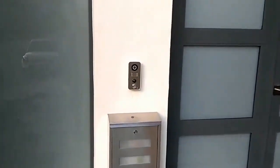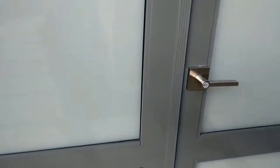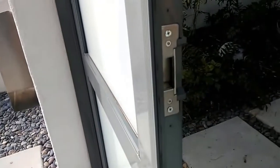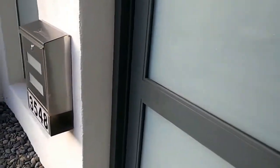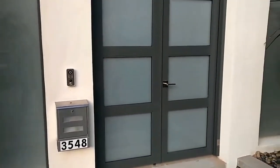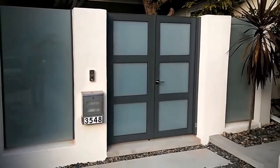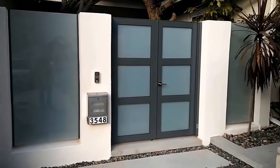The intercom system is a DoorBird system right there, and once this intercom system releases, it basically releases the electric strike on the door. Once somebody walks in, it automatically relocks behind them. That's about it — a beautiful project in beautiful Sherman Oaks, California, by Mulholland Security.